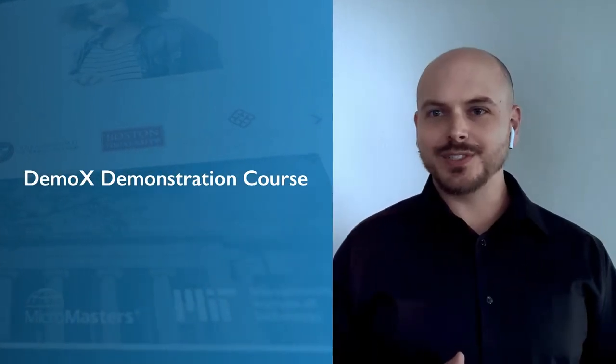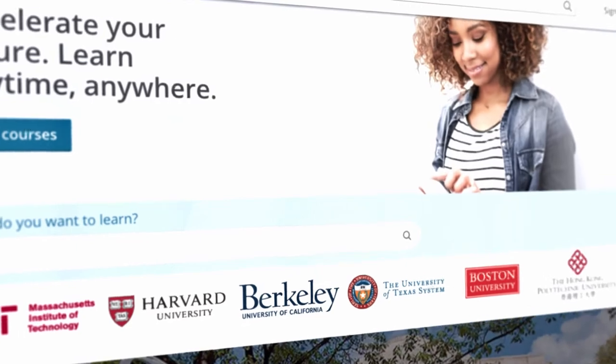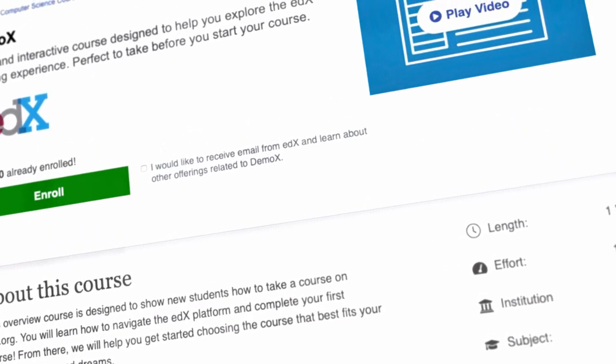If this is your first time taking a course on edX or Open edX and you don't know how to navigate a course, you may want to enroll in DemoX, which is the edX.org demonstration course.